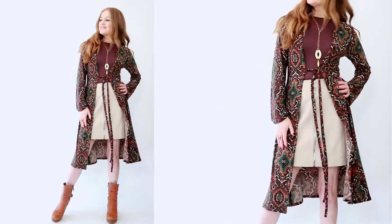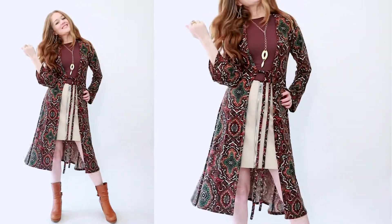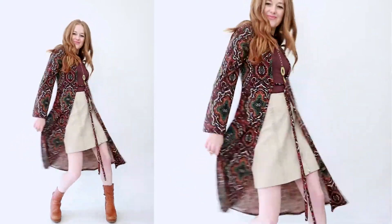Also notice the fit and flare of this style. That is also strategic, because the flare at the bottom automatically makes everything above it look narrower.